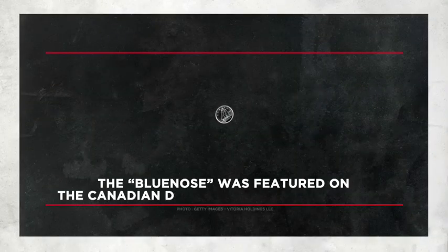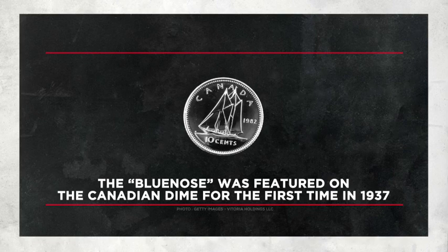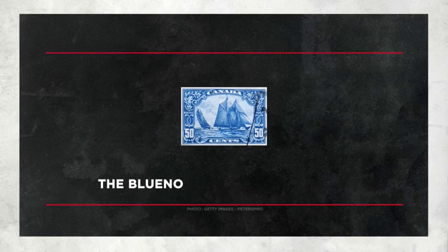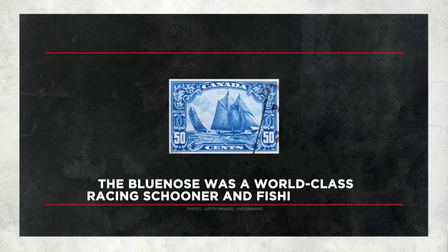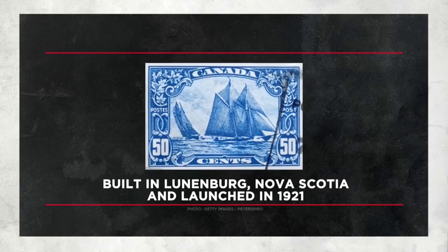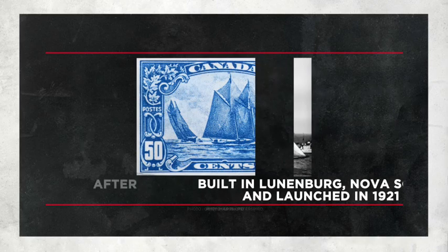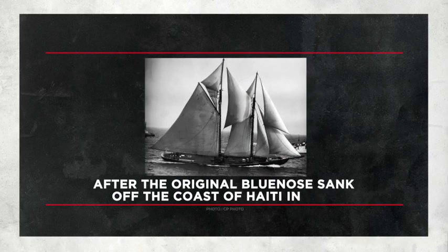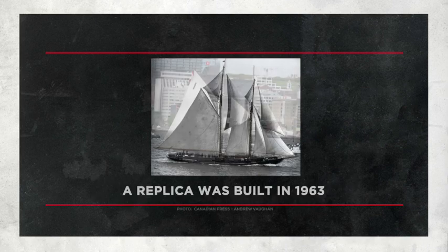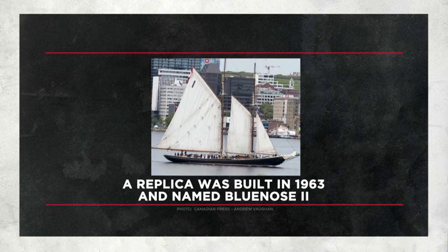The Bluenose was featured on the Canadian dime for the first time in 1937. Nicknamed the Queen of the North Atlantic, the Bluenose was a world-class racing schooner and fishing vessel built in Lunenburg, Nova Scotia, and launched in 1921. However, after the original Bluenose unfortunately sank off the coast of Haiti in 1946, a replica was built in 1963 and named Bluenose 2.